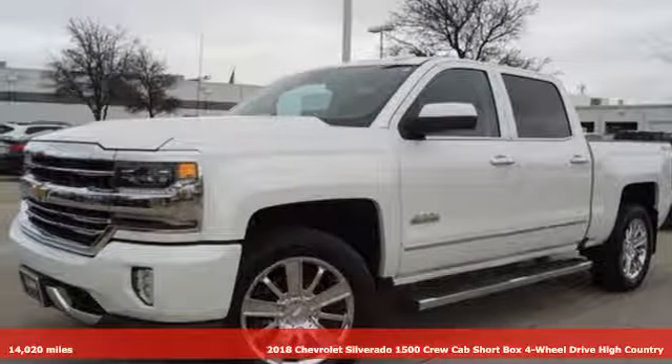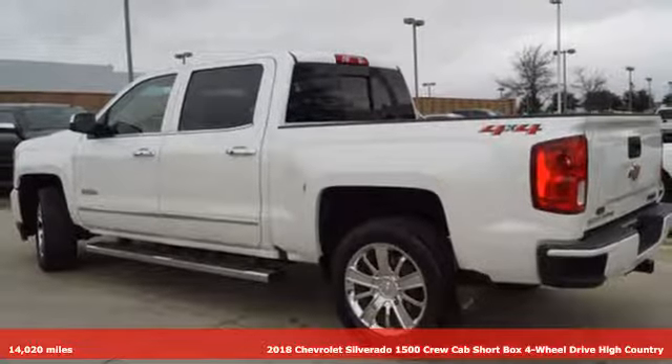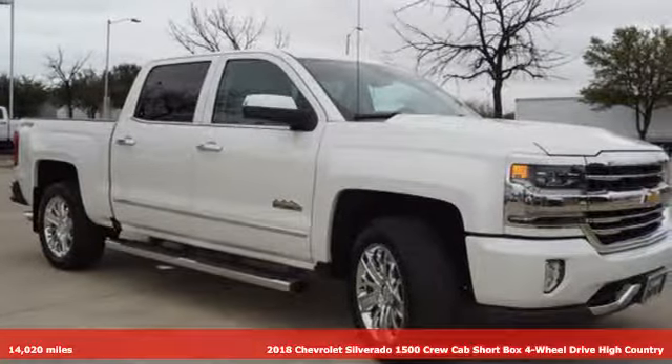It's a 2018 Chevrolet Silverado 1500. In a Chevy, the journey matters more than the destination. Plus, it offers an exciting list of features.